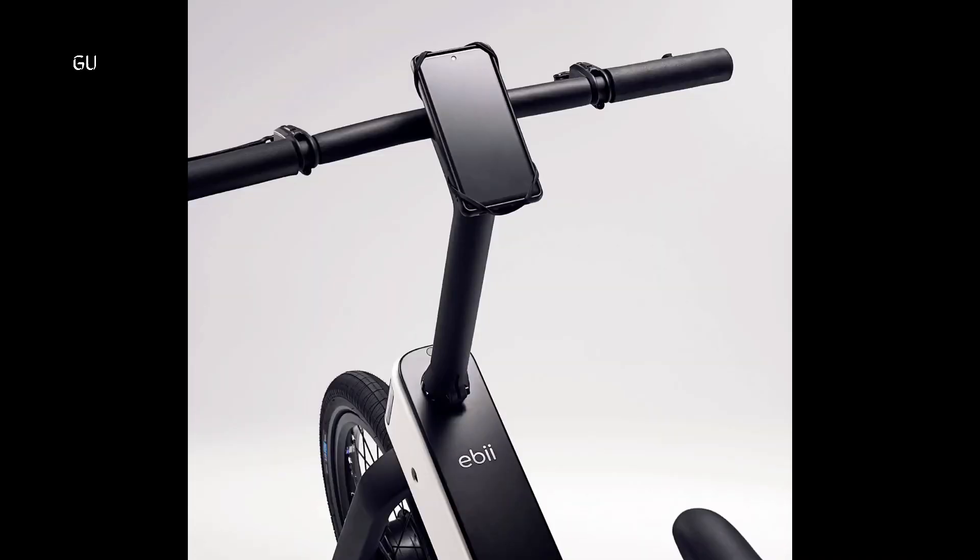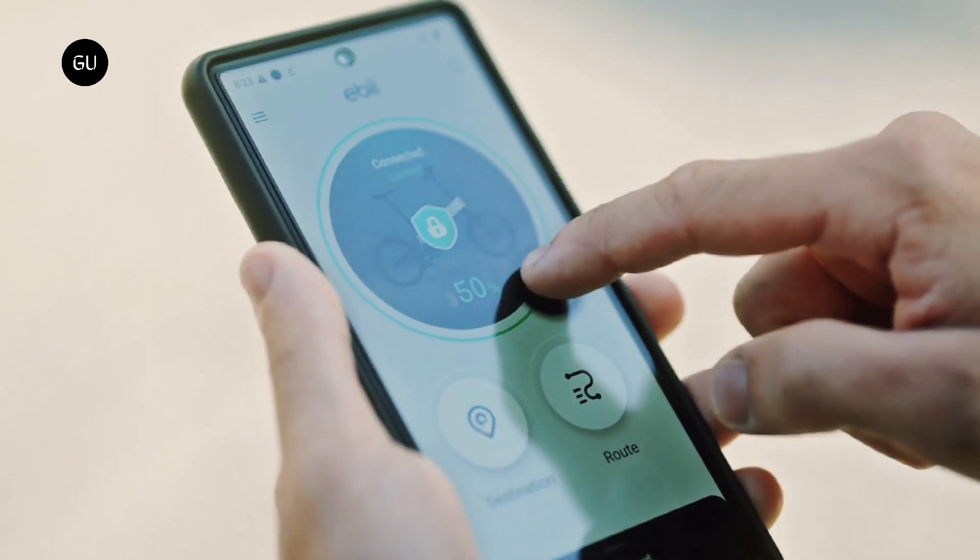The ABI can be paired with a smartphone running the EBIGO app over Bluetooth to tap into control features, battery status, recommended routes, theft detection, and GPS positioning.